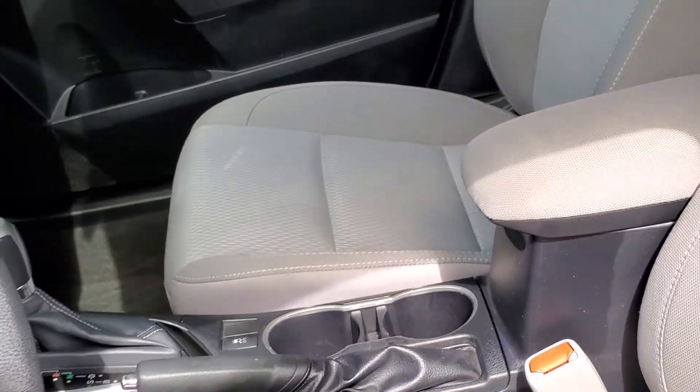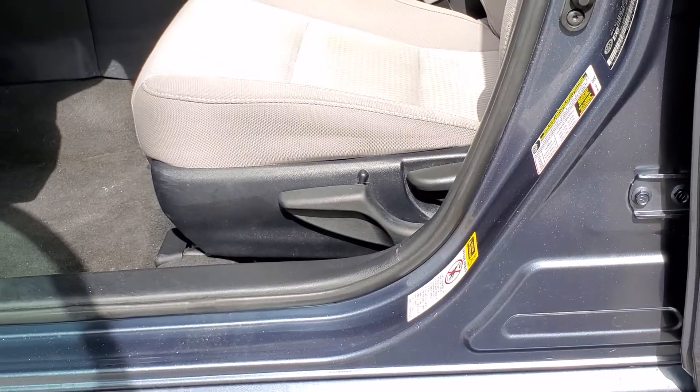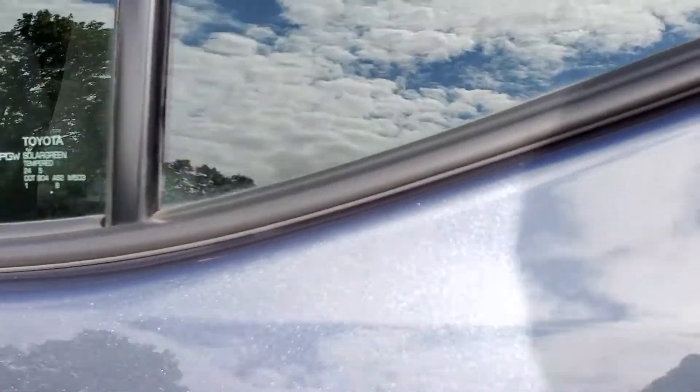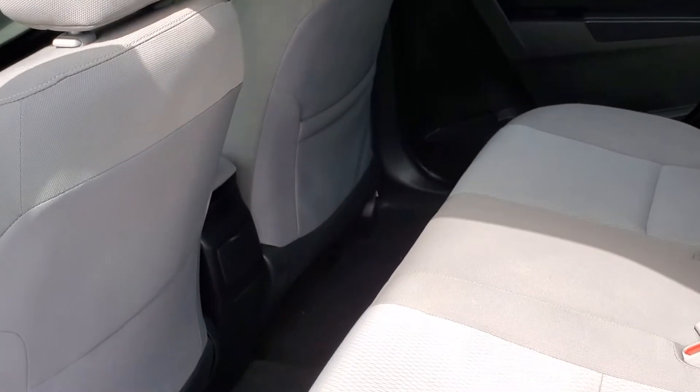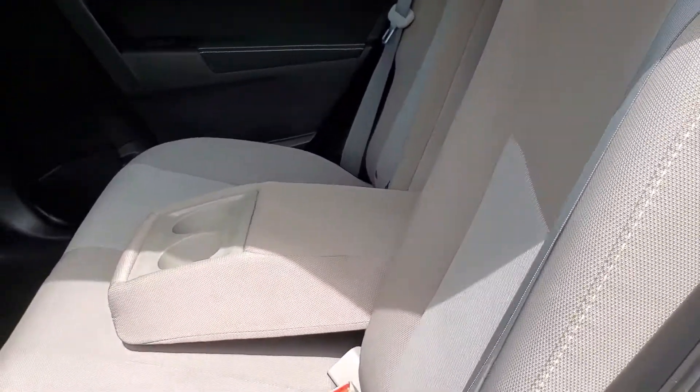As we move away from the front of the Corolla, you will see the fabric seat material and also the adjustments and levers for your seat positioning. Moving to the back seats, you will see all the room for those rear passengers, as well as an armrest that may fold down with cup holders integrated in them.